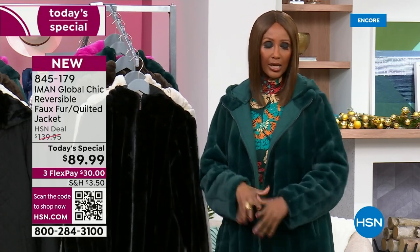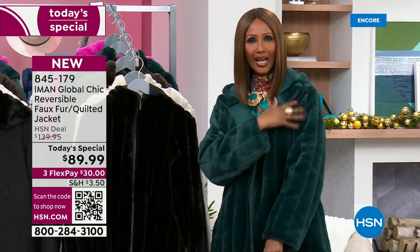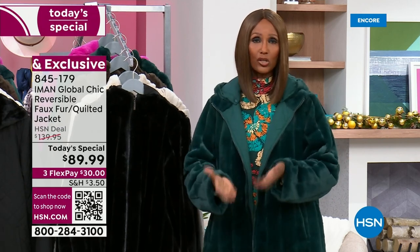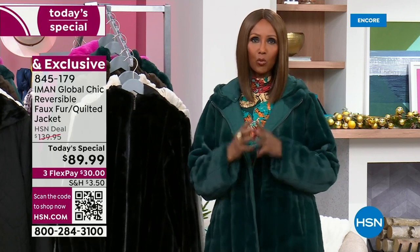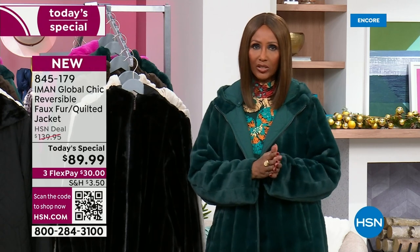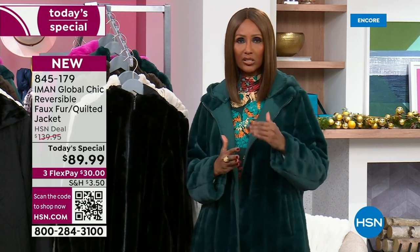It's not heavy. It has the pelted look of real fur. The softness — I wish you could touch it, but wait till you get it home when you feel it. The weight is so lightweight, but when you put it on, you can feel that it will keep you warm. And what I love about it is the reversibility — you can really dress it up or down.